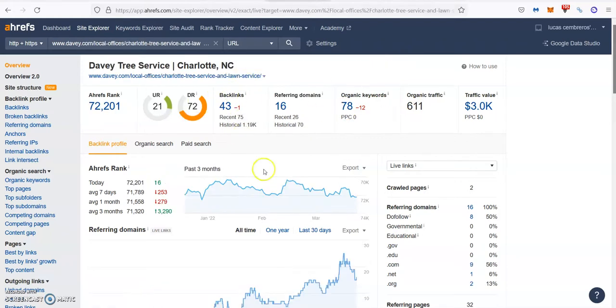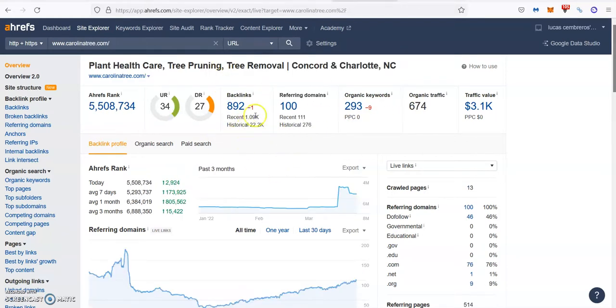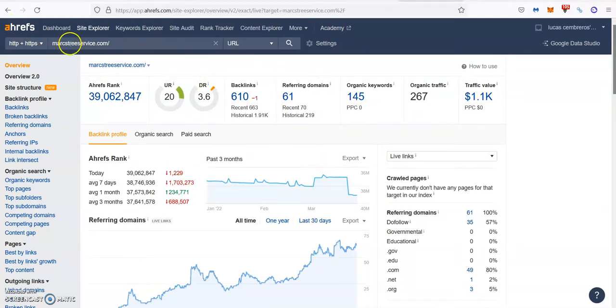So these are the numbers the top two guys make every month. This is also a great example of how not all backlinks are created equal — Carolina Tree has way more backlinks but is still ranking in the second position, also because their keywords are not too accurate. They're ranking for a lot of keywords that are not for their service areas, so they're not getting anything out of them. When we check your website, you have 610 backlinks coming from 61 referring domains, and you're ranking for 145 keywords already, bringing you 167 people a month.